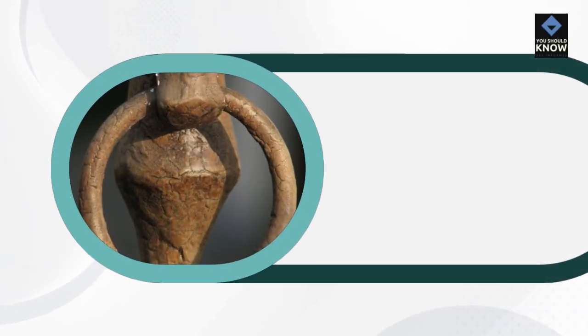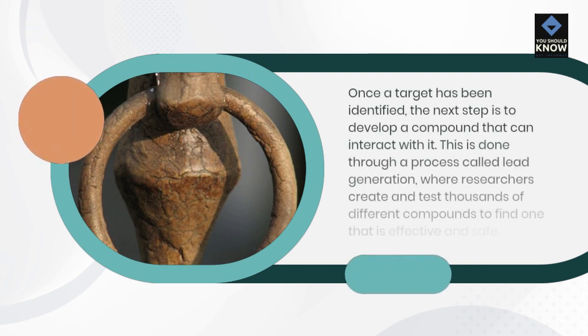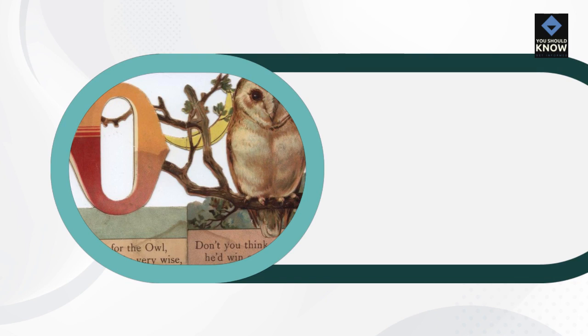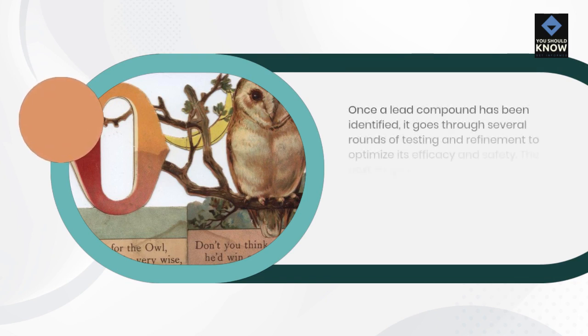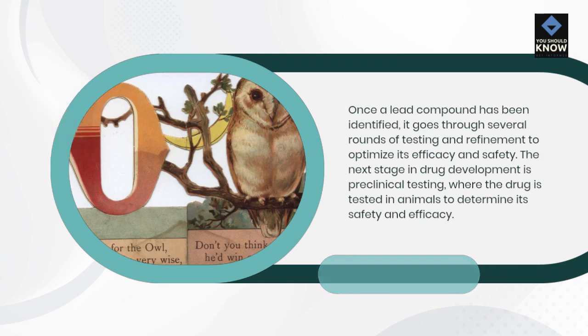Once a target has been identified, the next step is to develop a compound. This is done through a process called lead generation, where researchers create and test thousands of different compounds to find one that is effective and safe. Once a lead compound has been identified, it goes through several rounds of testing and refinement to optimize its efficacy and safety.